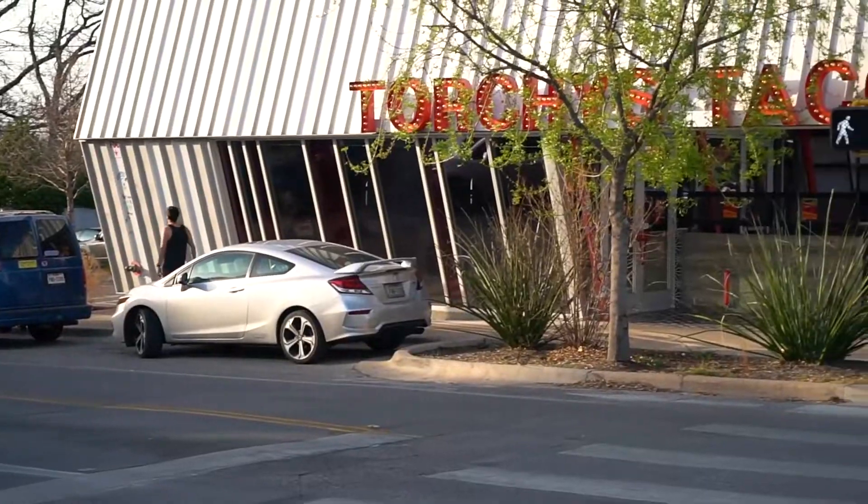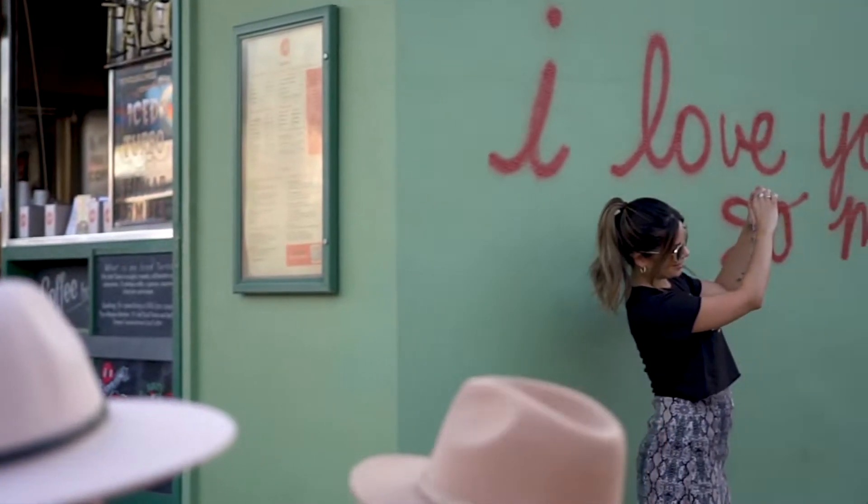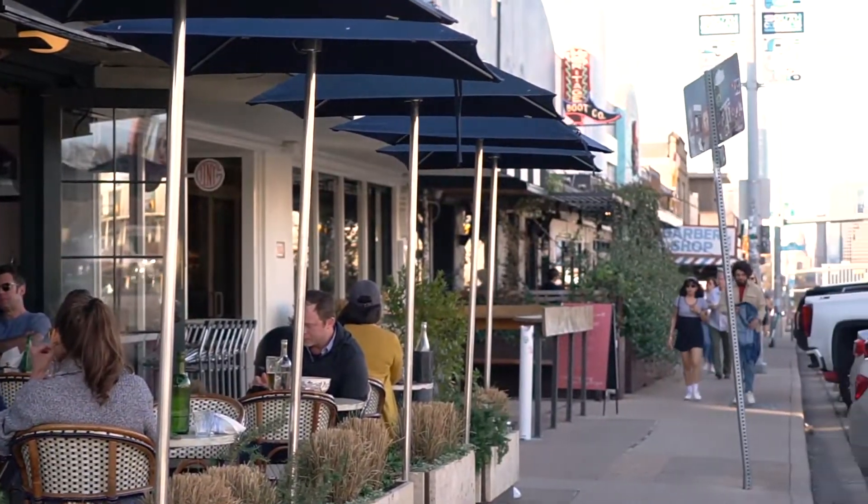What's going on guys? My name is Artemis and welcome to another one of my new listings here at 2116 Kenwood Avenue, built by Rivendell Homes here in Austin, Texas. This is right down the street from Congress, just a couple of short blocks away from downtown Austin.